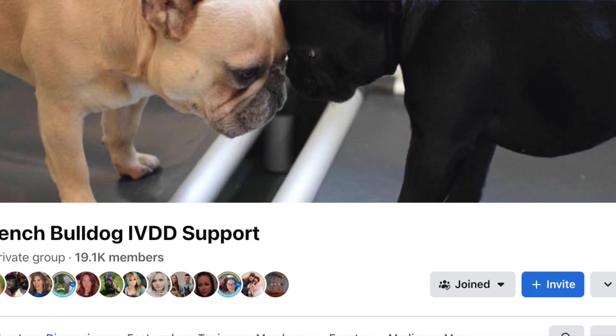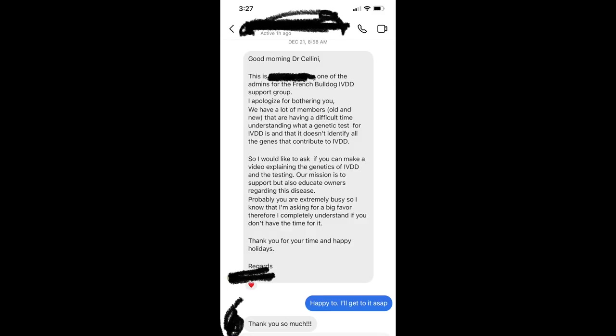In this video I want to answer a question I got from one of the admins in a very popular Facebook group that is all things French Bulldog and disc herniations. It has over 18,000 members and there are multiple daily posts about disc herniations. One of the admins messaged me to clarify some points of confusion that most dog owners have in regards to genetic testing for disc disease.